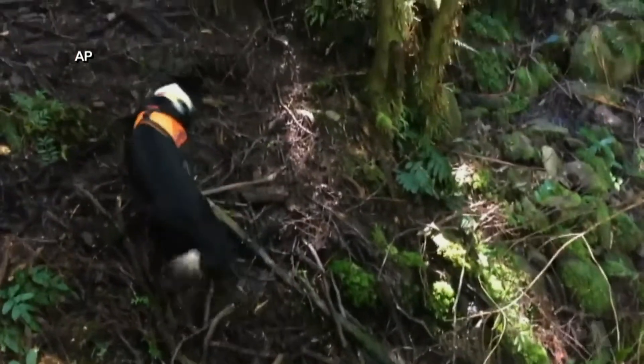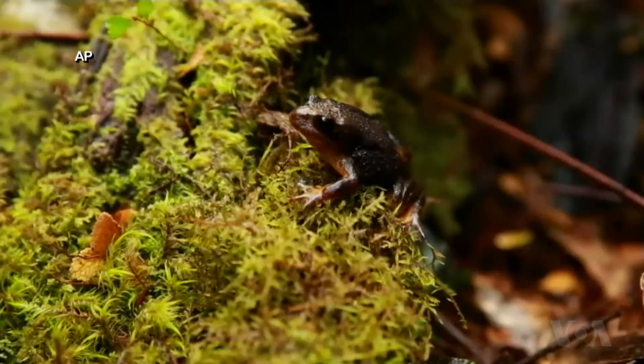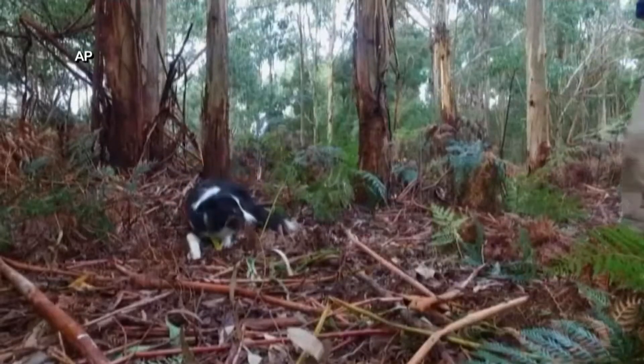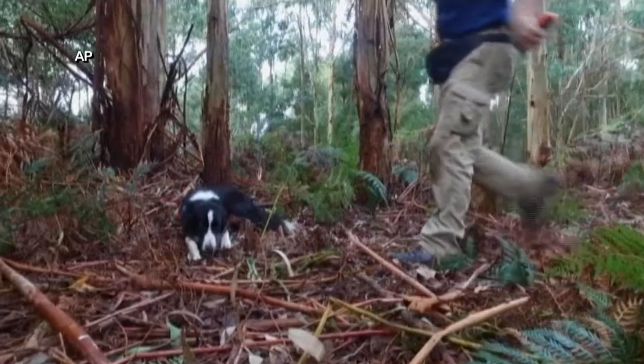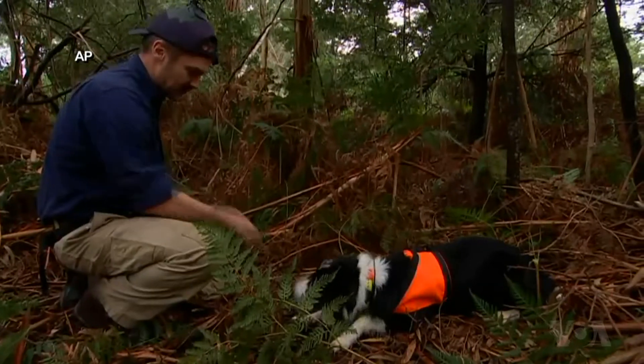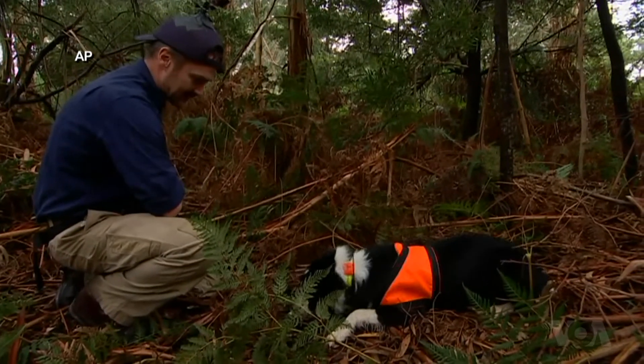They were recently given their toughest assignment so far: finding the critically endangered Baw Baw frog, which is being wiped out by a deadly fungus. The dogs are trained to drop and indicate with their nose when they find the smell they're looking for. Going out to the sites at Mount Baw Baw is probably one of the hardest areas I've had to search in — just to get out to the site, we're trekking through alpine forest.